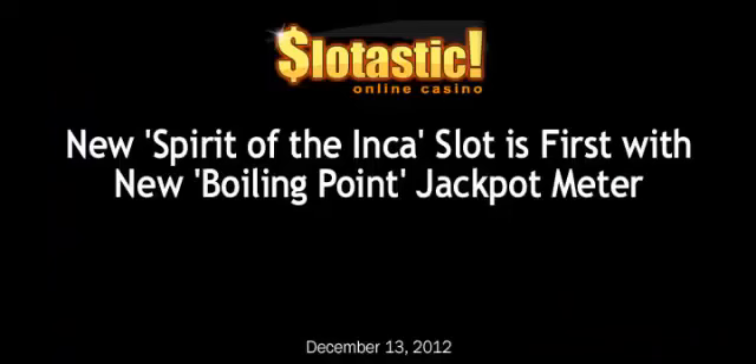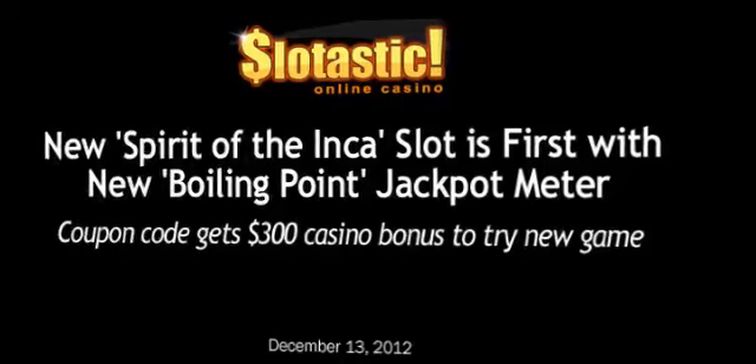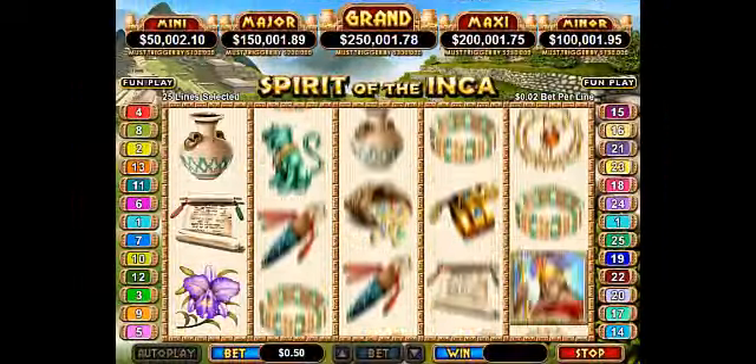Slotastic's new Spirit of the Inca slot is the first with the new Boiling Point jackpot meter, alerting players to imminent wins. A coupon code gets a $300 casino bonus to try the new slots game. A priestess and an Inca spirit guide players to opulent riches hidden amongst ancient temples in the latest new game at Slotastic Casino.